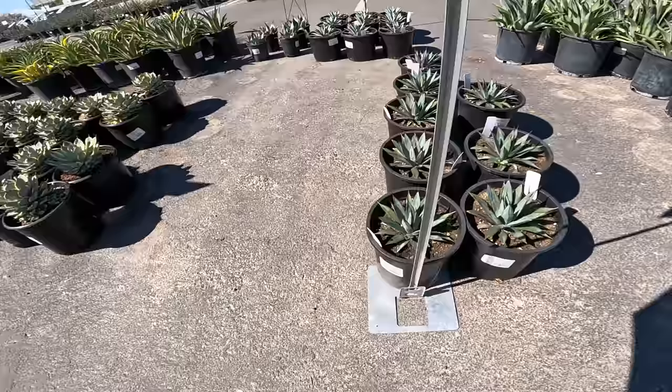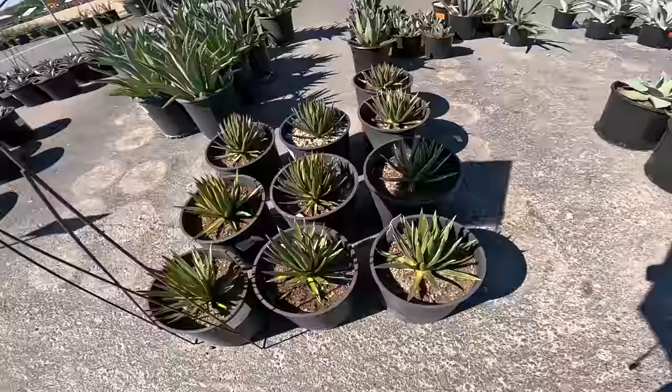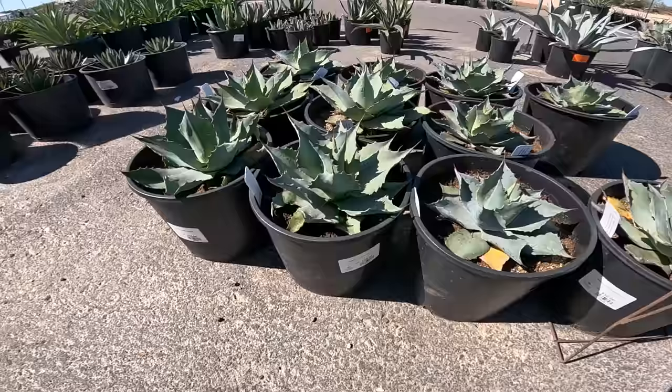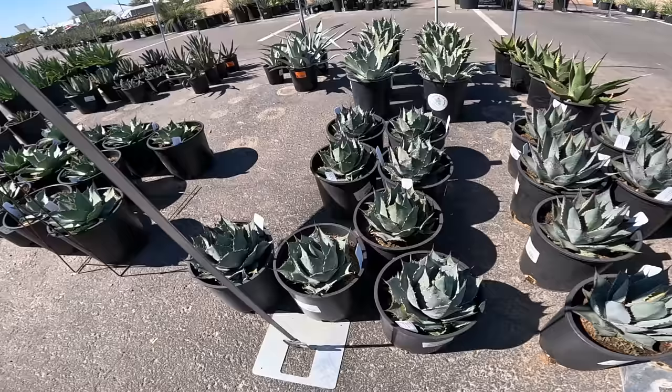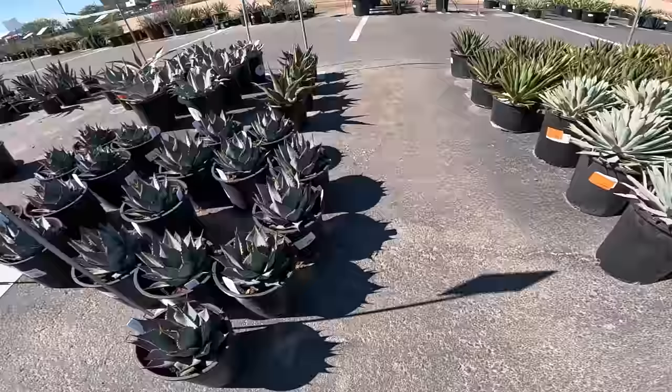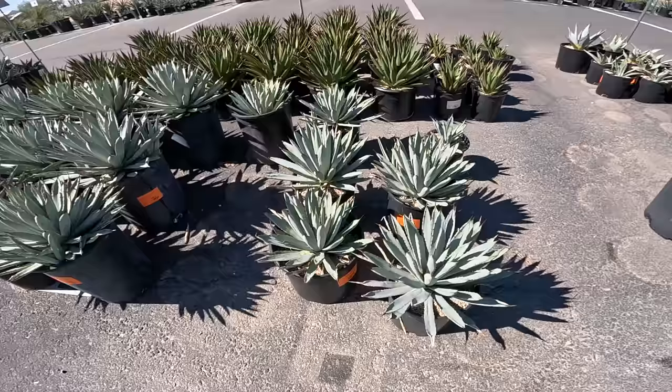This is Little Shark. I am sweating. Okahui. This is Ovatifolia, the Whale's Tongue — these are really cool too, $50. Parasana — I see $50. This must be Utahensis. No wait, this is Macrocantha. $40 for the five-gallon plant, $35 for probably the two-gallon.